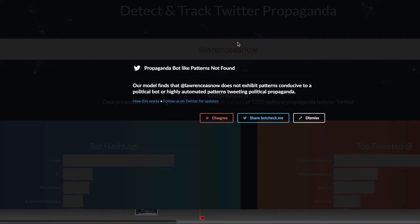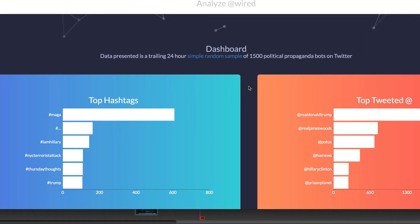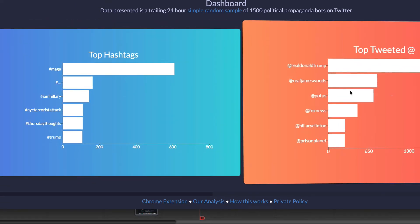Thankfully, I am not a bot. When you come over to this website, you'll actually have to log in to Twitter because, as with anything using the Twitter API, you have to verify that you are a Twitter user. The other thing you'll see on their website is the most common hashtags used in the last 24 hours — a simple random sample — listed on the left side, with the top tweeted people using those hashtags on the right side.